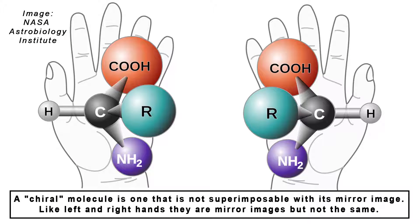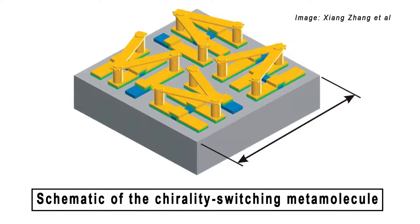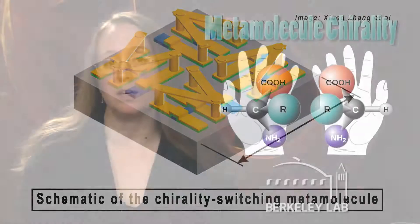In contrast to previous demonstrations, where chirality was merely switched on or off in metamaterials using photoelectric stimulation, the Berkeley Lab team used an optical switch to actually reverse the chirality of their terahertz metamolecules. With the ability to flip the handedness of metamolecules and control the circular polarization of terahertz light, scientists could use the technology to detect toxic or explosive chemicals, or apply it to high-speed data processing systems and wireless communication. The findings were published in Nature Communications.